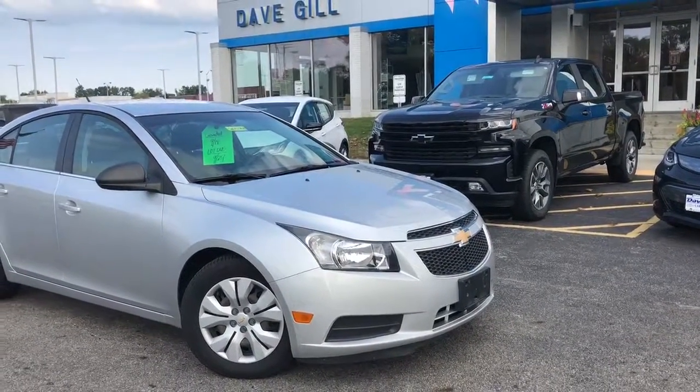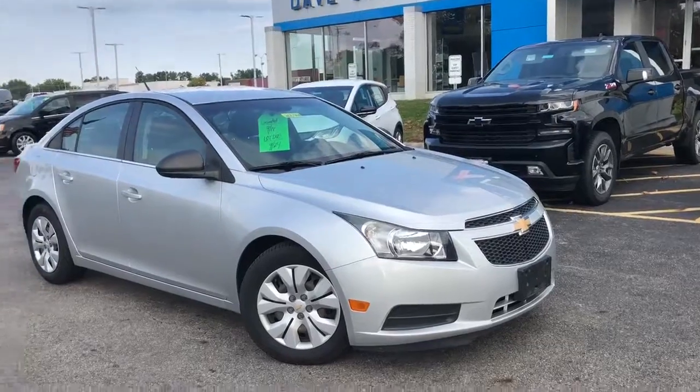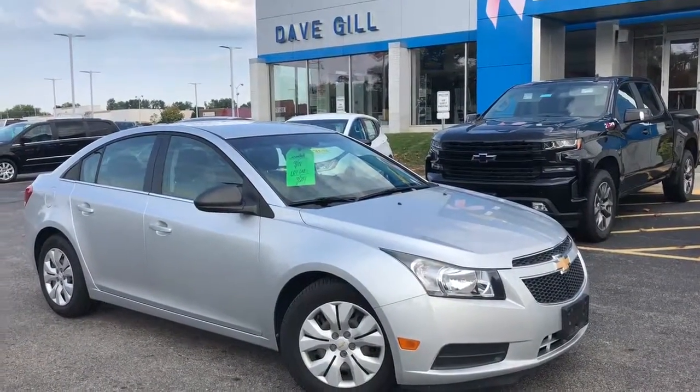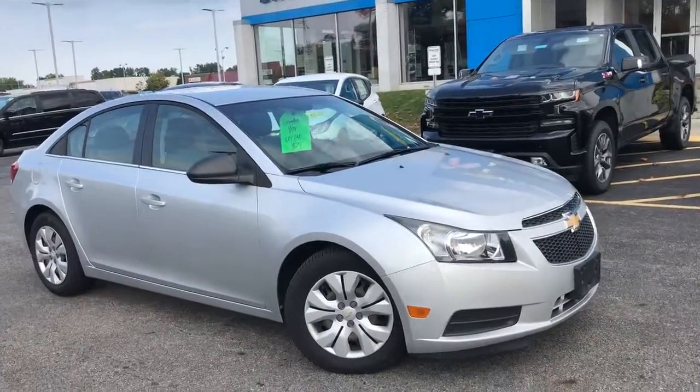Hi Kim, this is Dave Voss, General Manager at Dave Gill Chevrolet. Thanks for contacting us about the 2012 Cruze. I just wanted to send you a quick video about it, because you asked for any additional information we can provide.